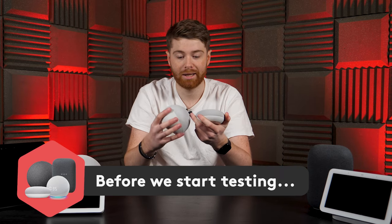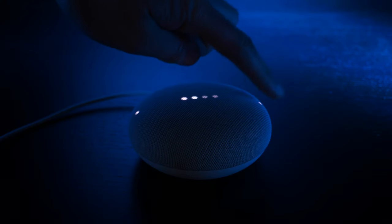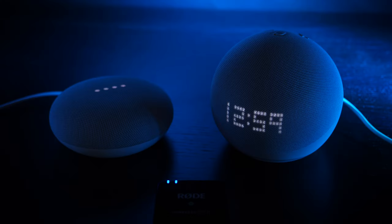Say you start from scratch, with no devices that have Alexa or Google Assistant built in — where do you start? Well, let's run some tests and find out which is right for you. For simplicity, today we're going to be mainly focusing on the mini versions of the two speakers, as these are probably the most popular right now, simply because of their affordability and how great they are as little speakers.